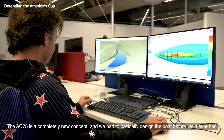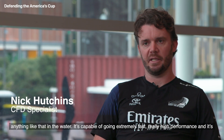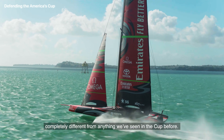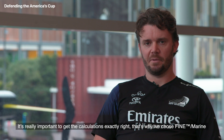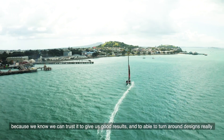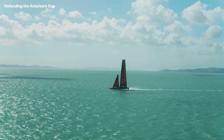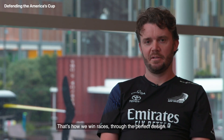The AC75 is a completely new concept and we had to basically design the boat before we'd ever had anything like that in the water. It's capable of going extremely fast, really high performance, and it's completely different from anything we've seen in the Cup before. It's really important to get the calculations exactly right. That's why we chose Fine Marine — because we know we can trust it to give us good results and to turn around designs really quickly, so that we have lots of opportunity to make improvements before we put anything on the water. That's how we win races, through the perfect design.